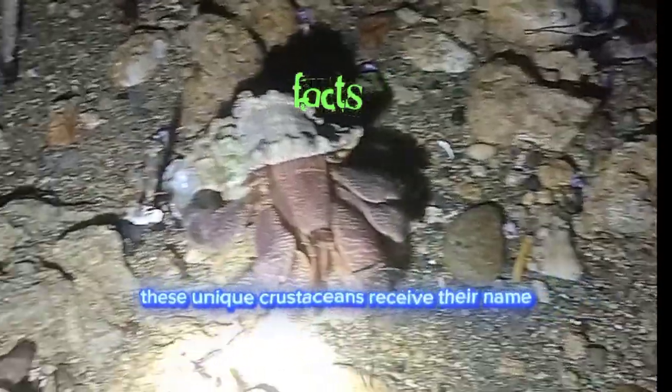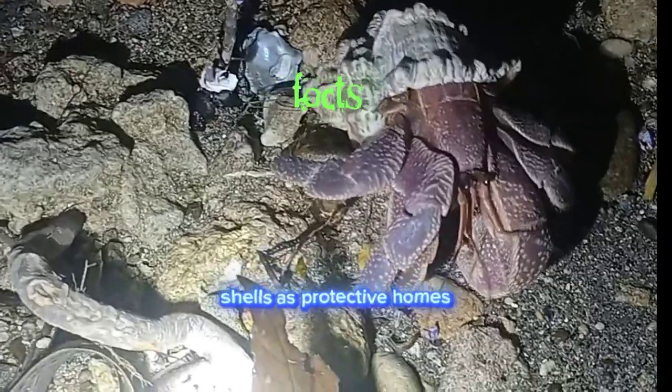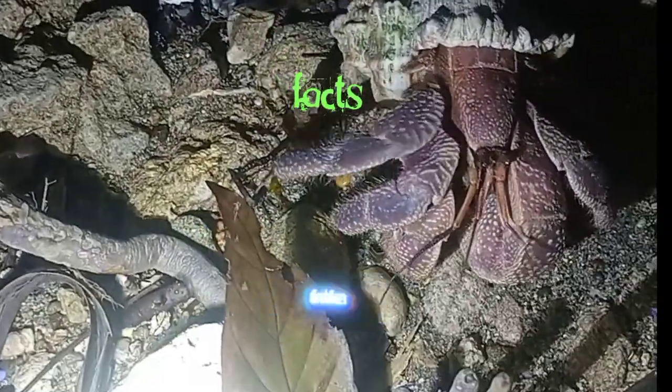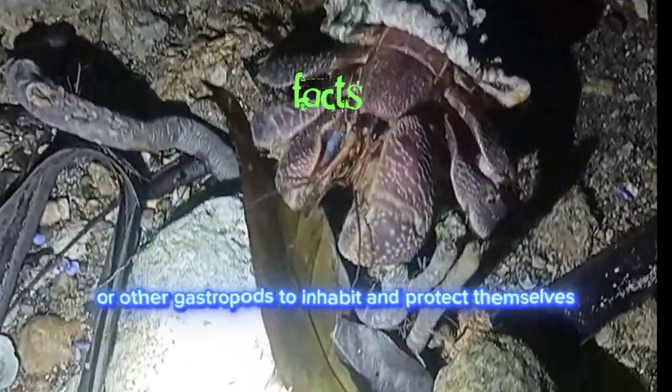These unique crustaceans receive their name from their habit of using discarded shells as protective homes. They have soft and vulnerable abdomens, so they seek out empty shells of snails or other gastropods to inhabit and protect themselves.